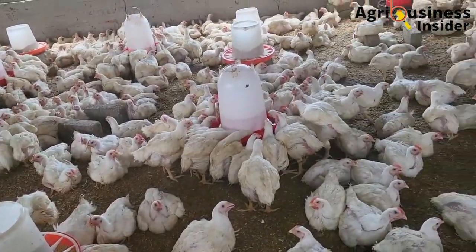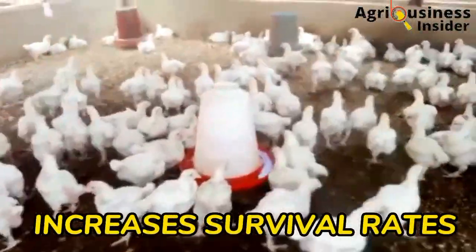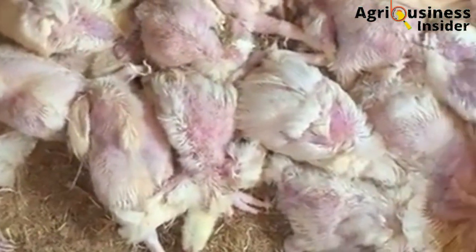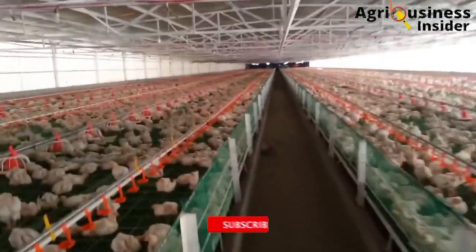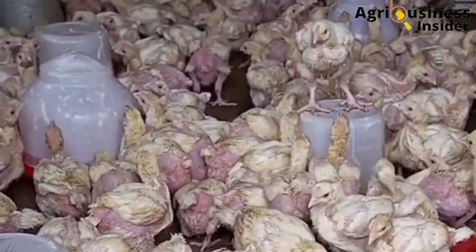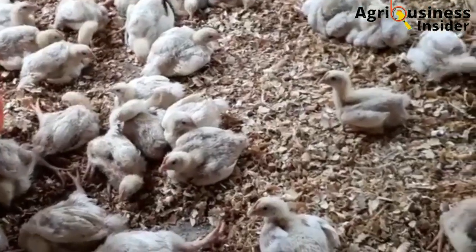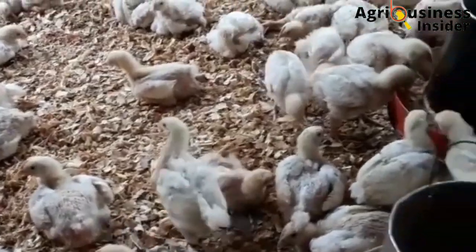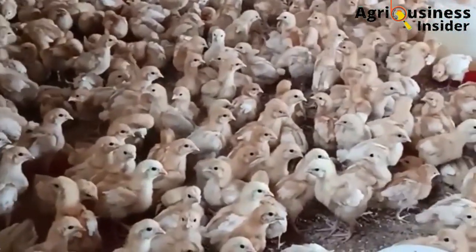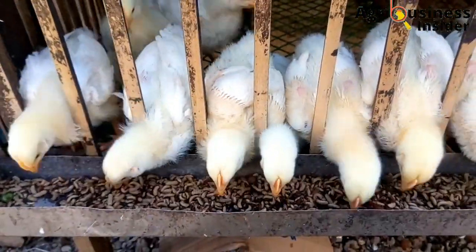The fifth benefit of feeding black soldier fly larvae meal to broilers is that it leads to increased survival rates, meaning very low mortality rates. Proven data from research shows that birds fed with black soldier fly had increased survival rates of up to 85%, while birds in the control group — those not fed with the larvae meal — had survival rates drop to as low as 50%. This was tested in the presence of disease, showing that the immunity of birds fed with the larvae meal increases significantly, as the proteins in black soldier fly help develop strong immunity to overcome diseases.